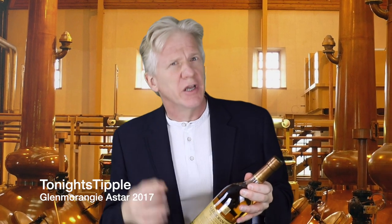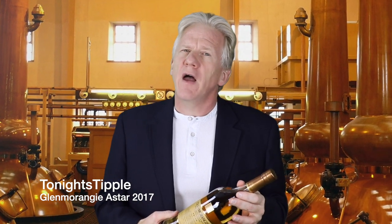The Glenmorangie Astar — that's Scots Gaelic for 'Journey' — returns after a five-year absence. It was originally launched in 2008, discontinued about four years later, and whilst you can still find some bottles, they don't come cheap.